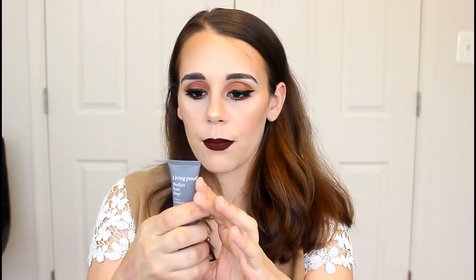This is Living Proof Perfect Hair Day 5-in-1 Styling Treatment. Usage: apply to damp hair, blow dry. I love trying out new styling cream, and the smell is so good. I hear this is a really, really good brand — I get it in my samples from Ulta. So I'll be trying this out. I do have to wash my hair tonight, so I'll probably try it then. I'm liking this bag so far.